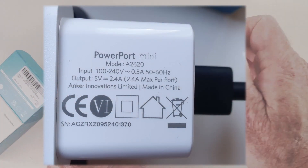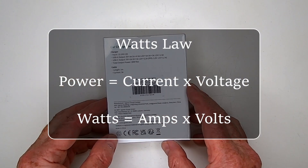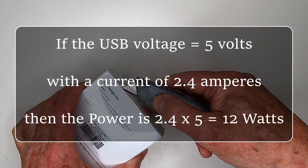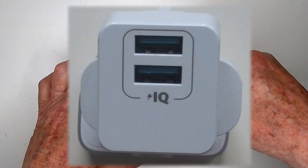The fastest mains charger I owned was an Anker PowerPoint Mini, which charges at 2.4 amps and 5 volts. So according to Watt's Law, that means it's effectively a 12 watt charger. It has a small IQ logo next to two USB-A ports.